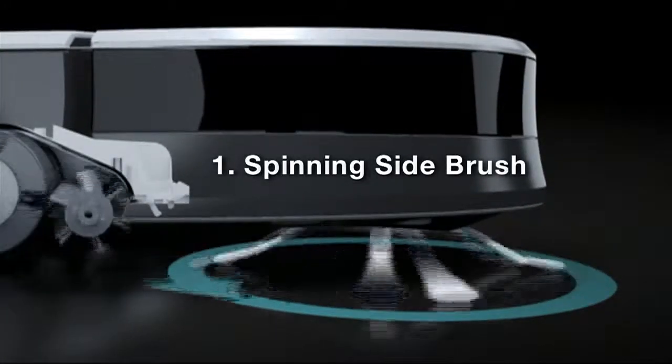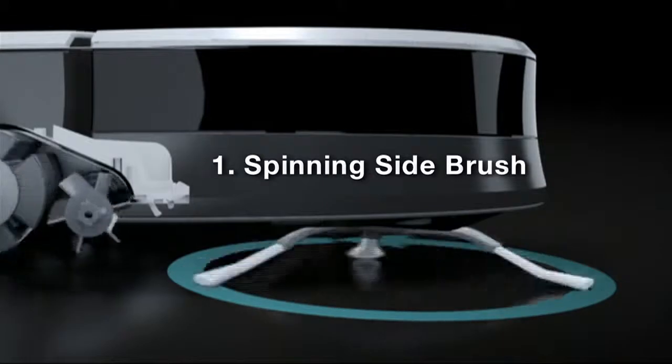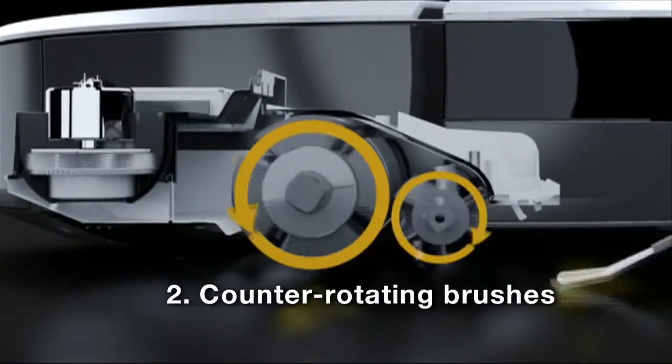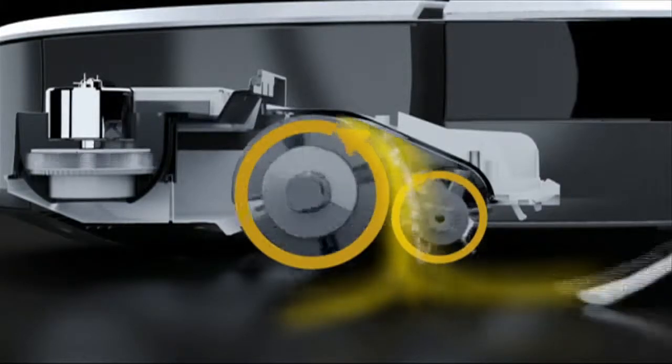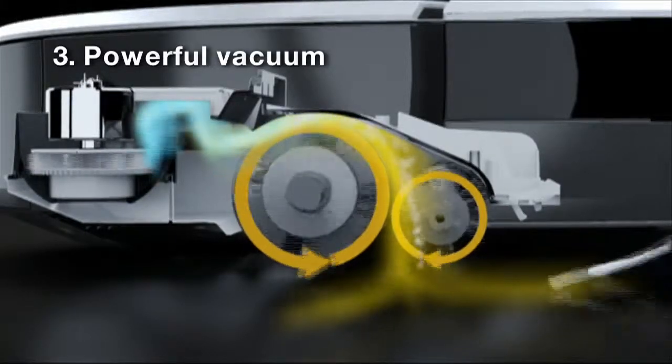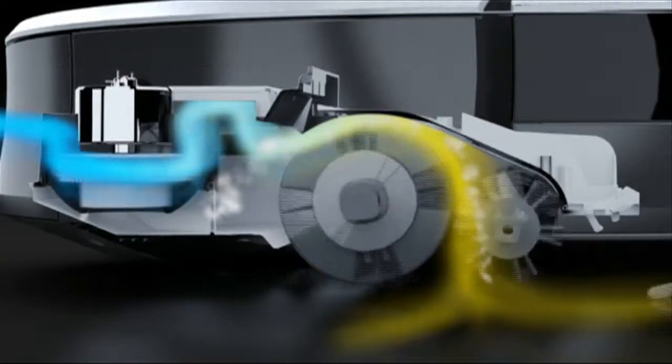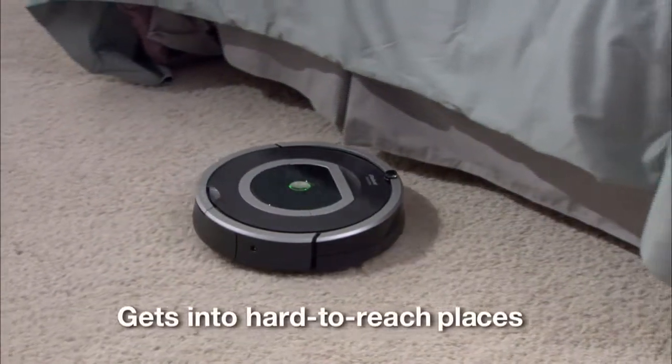First, the spinning side brush cleans along wall edges. Next, two counter-rotating brushes scoop up dirt, hair, and debris. Finally, a powerful vacuum pulls it all into the bin, where the filter traps dust and other fine particles.